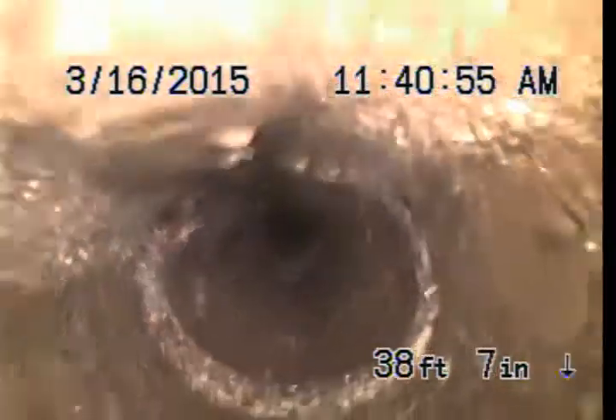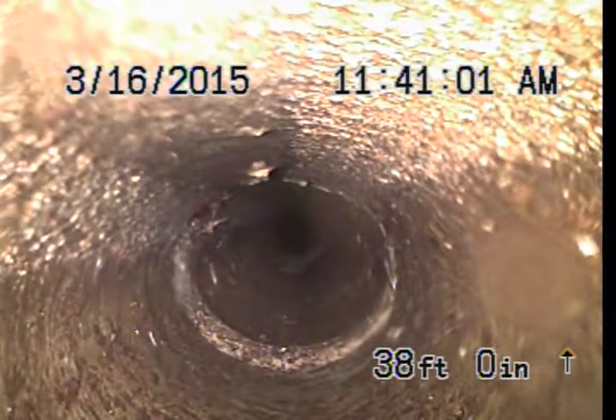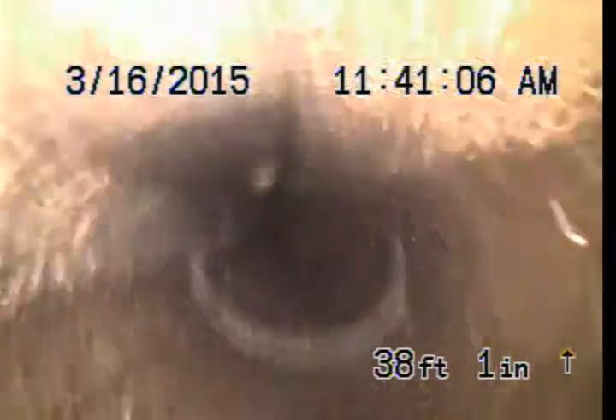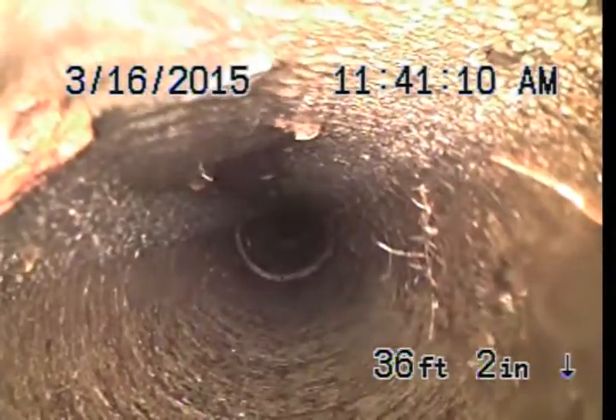There is Orangeburg sewer pipe around nowadays too, installed in the 30s through the 70s. It's just compressed tar paper sewer pipe. That pipe is not maintainable, and you don't want to cable it unless you absolutely have to. But this concrete pipe, you can do preventative maintenance once a year.